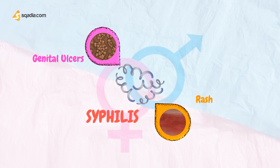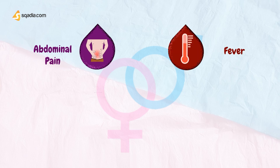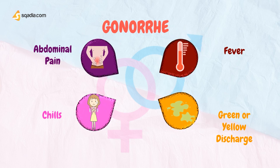If the patient presents with symptoms of abdominal pain, fever, chills, and green or yellow discharge, they can possibly have Gonorrhea. Gonorrhea is a sexually transmitted disease caused by infection with the Neisseria gonorrhoeae bacterium. N. gonorrhoeae infects the mucous membranes of the reproductive tract, including the cervix, uterus, and fallopian tubes in women, and the urethra in both women and men.